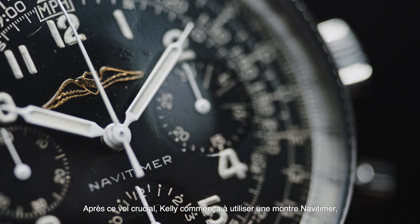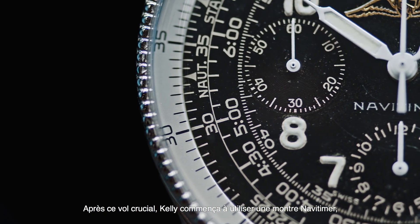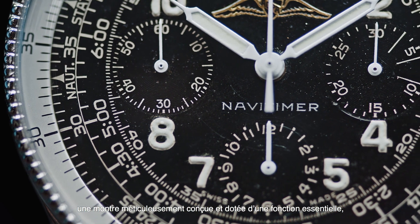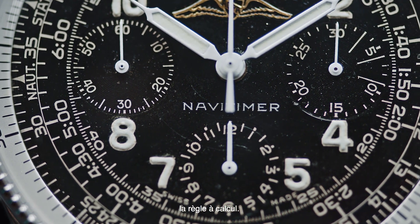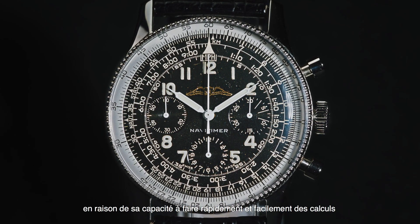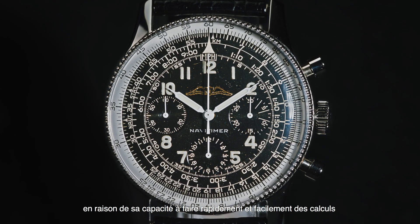After this pivotal flight, Kelly started using a Navitimer watch — a meticulously crafted watch with an essential feature: the slide rule. Commonly referred to as an analogue computer, because of its ability to quickly and easily make calculations without any electronics in sight.